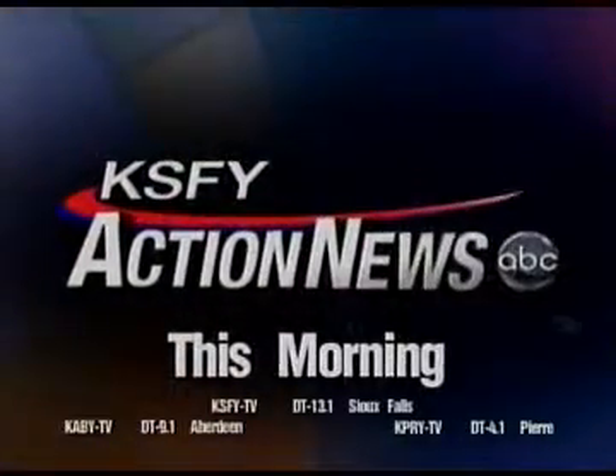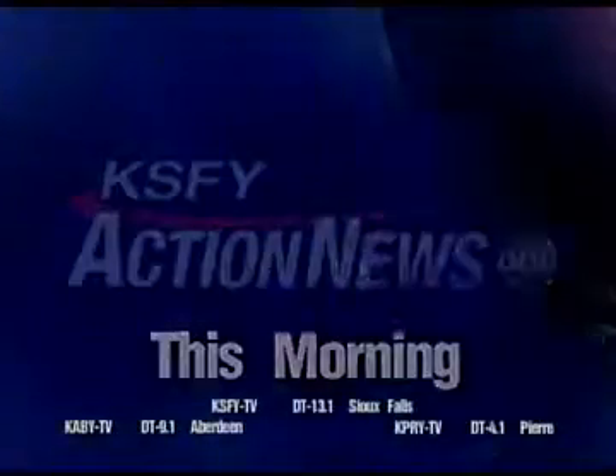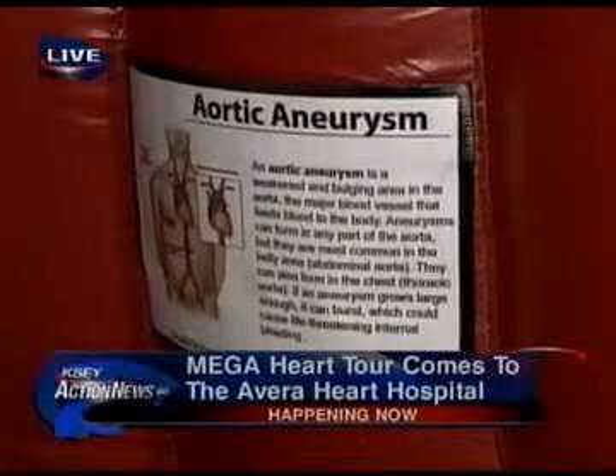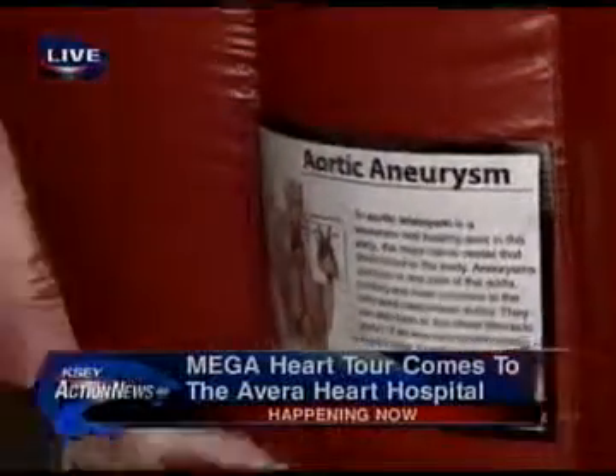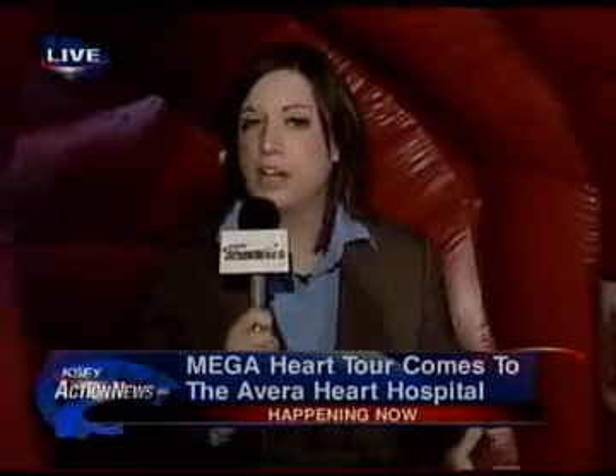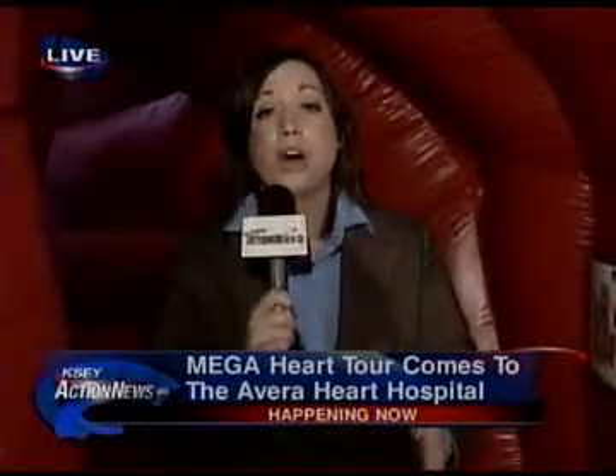This is KSFY Action News This Morning. There's a lot you can learn about your heart by being inside one today. We're out here live at the Mega Heart Exhibit at the Avera Heart Hospital — how you can get involved later today.